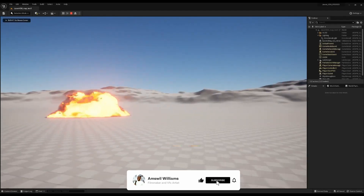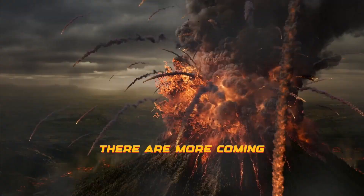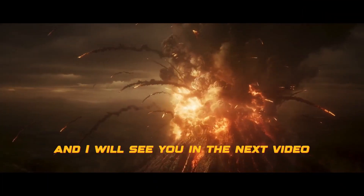But this has been a short commentary about Embergen. If you like videos like this, be sure to like, subscribe and share. And I will see you in the next video.